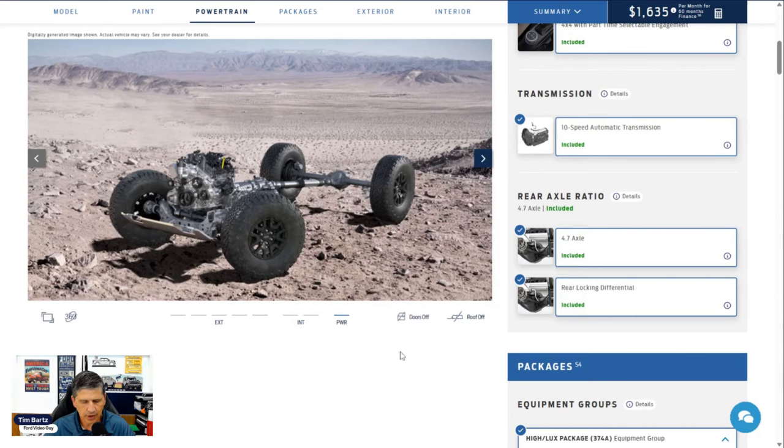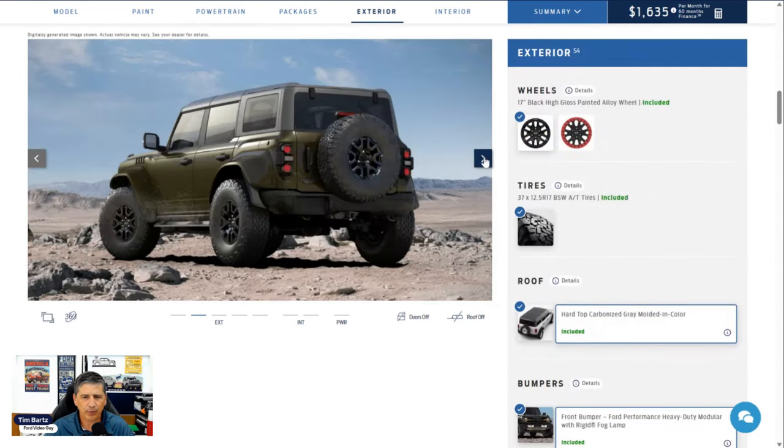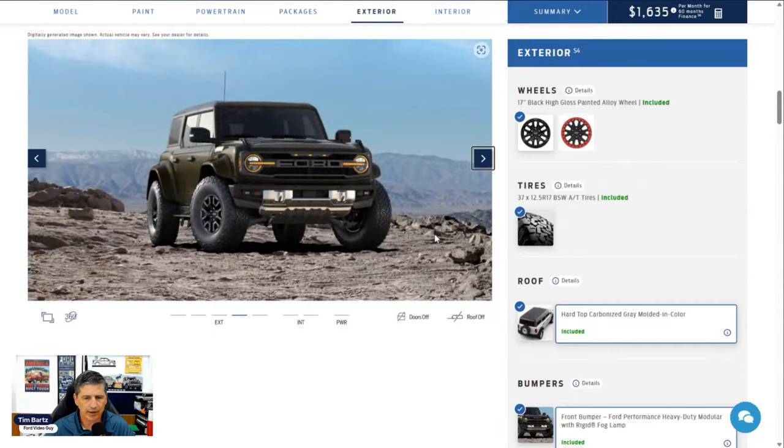Moving to exterior features. On the front of the vehicle you have a carbonized gray painted grille with marker lamps at the top and black Ford lettering on the front. You get a 360-degree camera — one under the front, on the side mirrors, and in the back — so you can see completely around your vehicle. That is standard equipment. Also standard this year on the Raptor is the Lux and High Lux package.